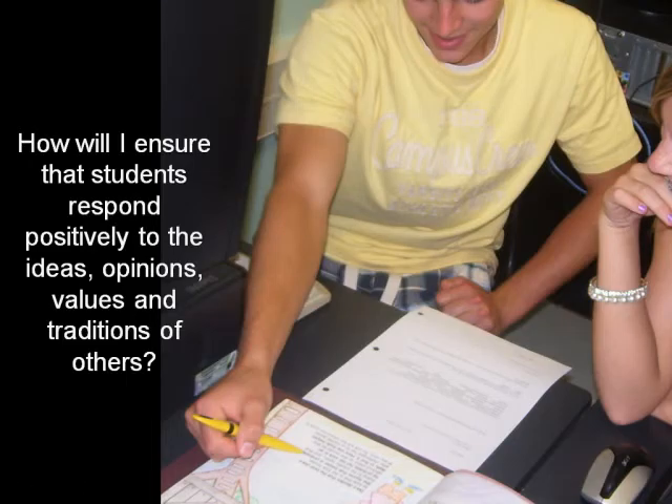How will I ensure that students respond positively to the ideas, opinions, values, and traditions of others? In this image, two students are taking part in the process of peer assessment, using skills that have been explicitly taught and modeled to them in sharing quality feedback. The teacher has provided multiple opportunities for students to engage in conversation to share descriptive feedback with others that recognizes both strengths and next steps.